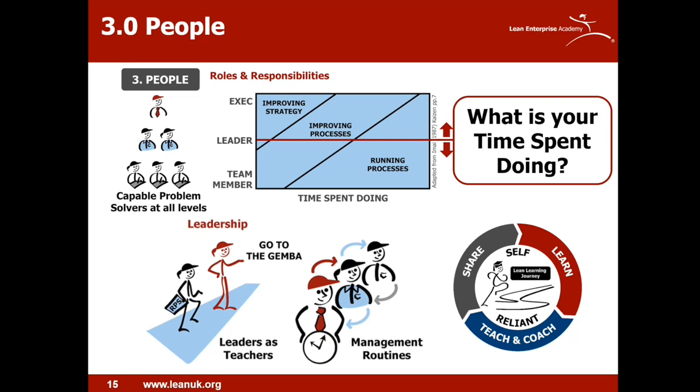At senior level, we want those people spending most of their time thinking about strategy, also supporting improvement, with only a small amount of time running the business day-to-day. The question to ask is: where do your leaders spend their time? Are they too busy firefighting with no time for improvement? If the whole organisation isn't aligned and mobilised to solve problems at their level, leaders will always be too busy to improve. That's why leaders as teachers is such a key concept. You need management routines — leadership standard work — to facilitate the time to recognise, coach and give feedback on problem solving capability. This is the key to becoming self-reliant on your lean journey.